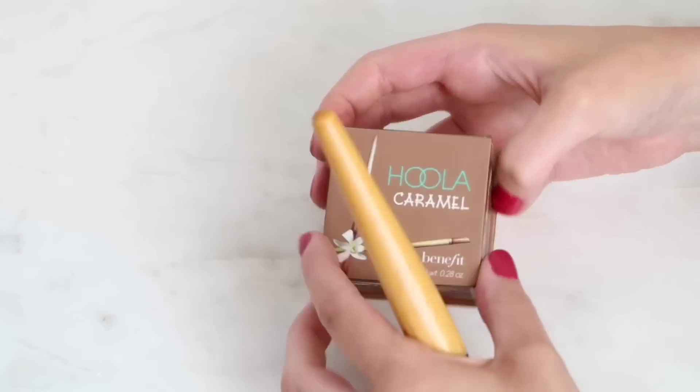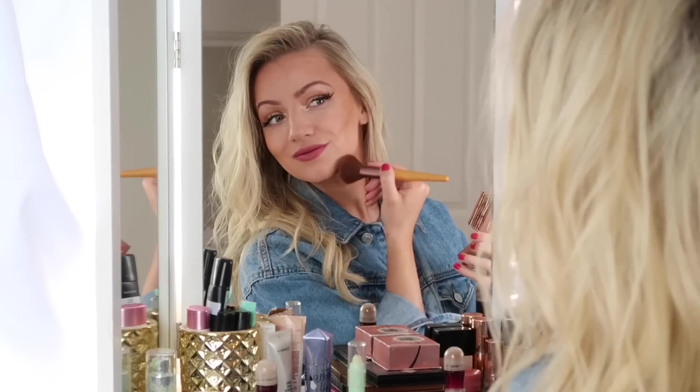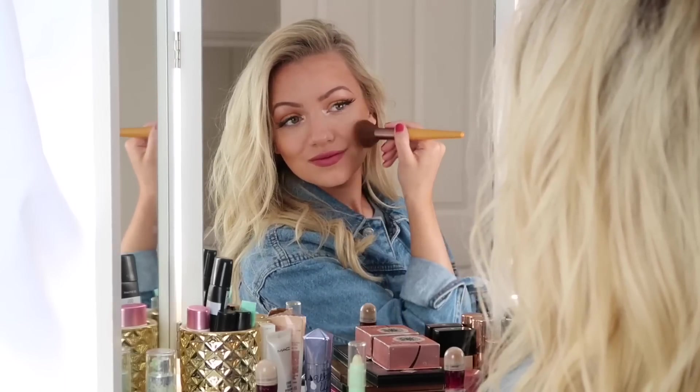When applying your bronzer, a really good tip is to apply it in the shape of a three — start at your temple, come down to the cheekbone, and then down again to the jaw. This really adds definition to your face and makes you look like you've got a nice bronzy glow. Don't forget to add some bronzer to your neck as well to blend the whole look in.